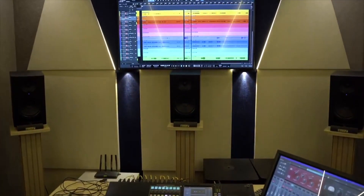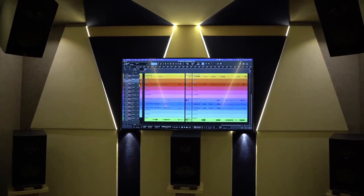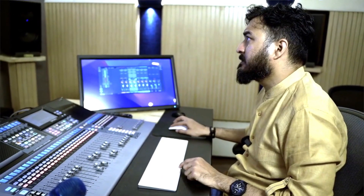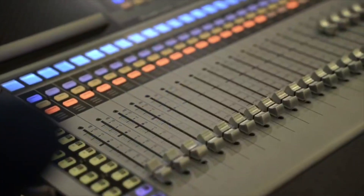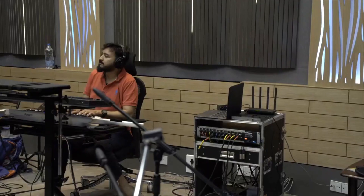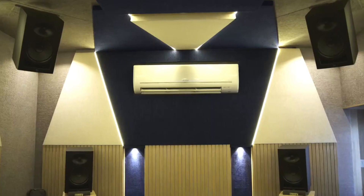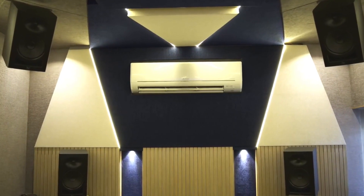So now we can cater mixers and even do Atmos music, as well as mix deliverables for OTTs and any digital content. The way it works is in the control room we have the 64s, and in the live room we have the 32R. We have also calibrated and configured our Dolby Atmos setup.